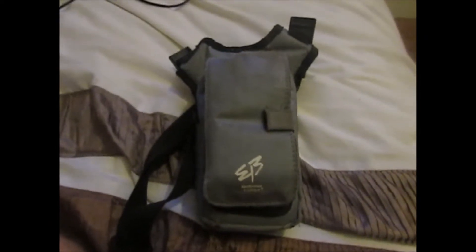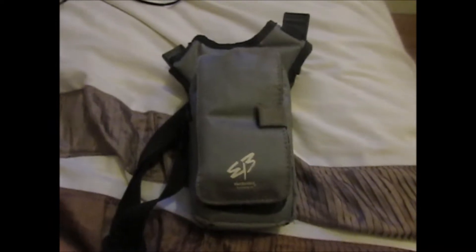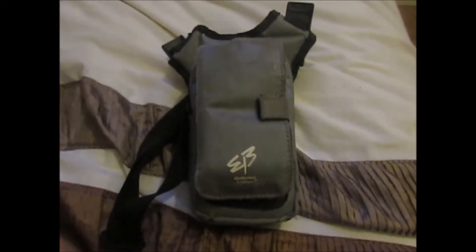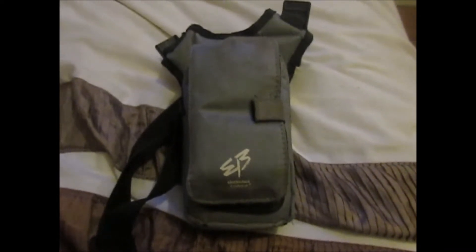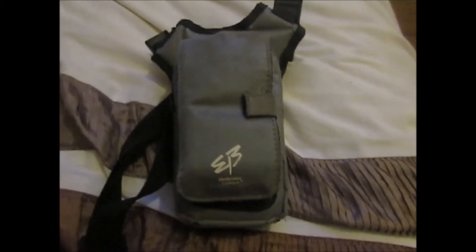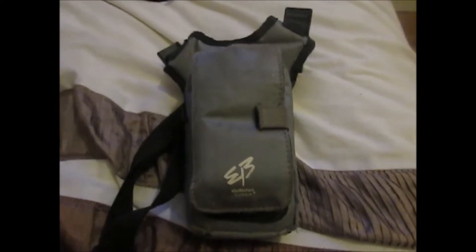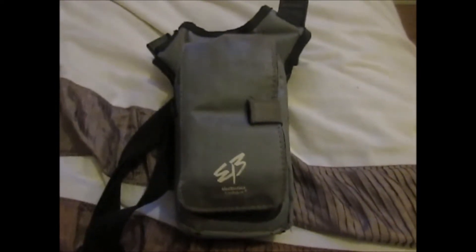Hello YouTube, it's PhD Gaming Scotland here and welcome back to another video. Hope you guys are well and gaming a lot. So in today's video I'll be looking at my Game Boy Advance collection. Now I have not seen this Game Boy cover or my Game Boy collection in a good 16 years, so it's been a long time coming, this video.